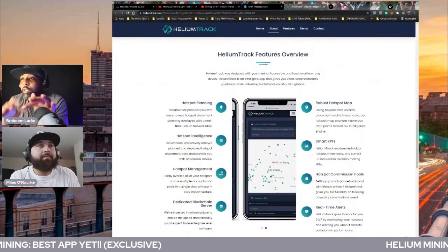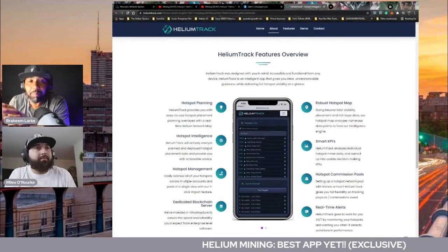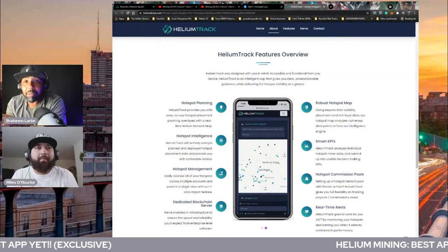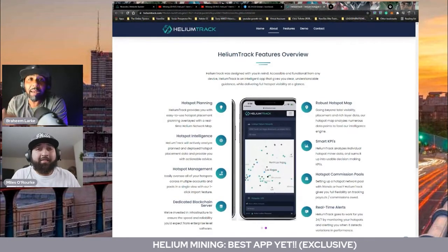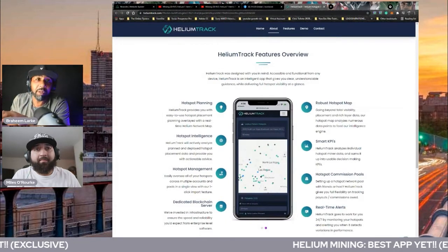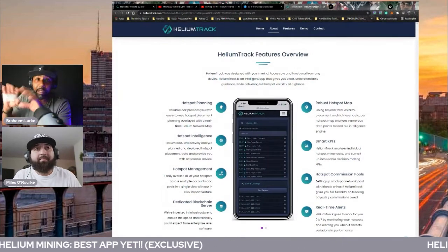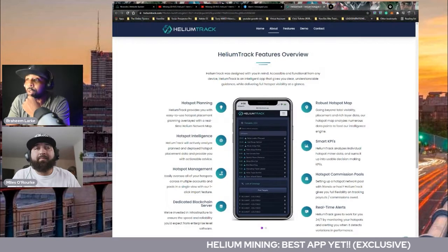You're going to see a whole bunch of features. They have hotspot planning, hotspot intelligence, hotspot management, a dedicated blockchain server, robust hotspot maps, smart KPIs, hotspot commission pools, and real-time alerts. These features combined — I haven't seen in any of the Helium apps all-in-one. You might get individual features in some Helium apps out there, but everything all-in-one, I haven't seen in any other Helium app so far.